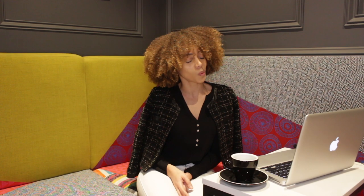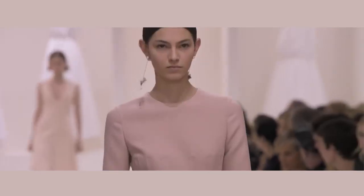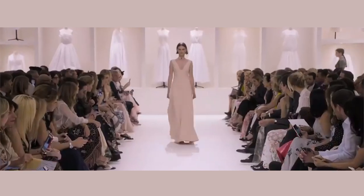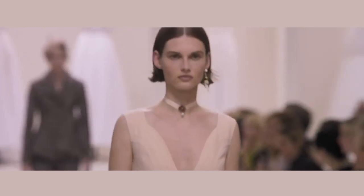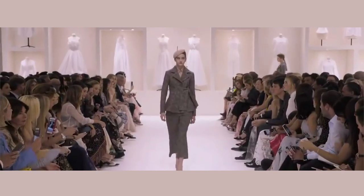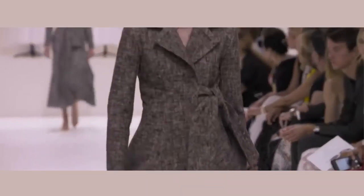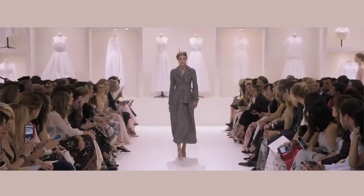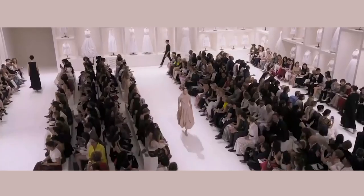The second runway show is from Christian Dior, and what they are giving us this season is clean lines — it's very feminine, very simple. I can definitely see myself rocking these outfits. I feel like the silhouette is just amazing on the female body. It's giving me a very Parisian theme, you know — I can definitely see myself sipping on some tea somewhere in Paris.